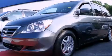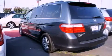This is a 2006 Honda Odyssey, designed with features that accommodate. It has a 3.5-liter, 6-cylinder engine and a 5-speed automatic transmission.